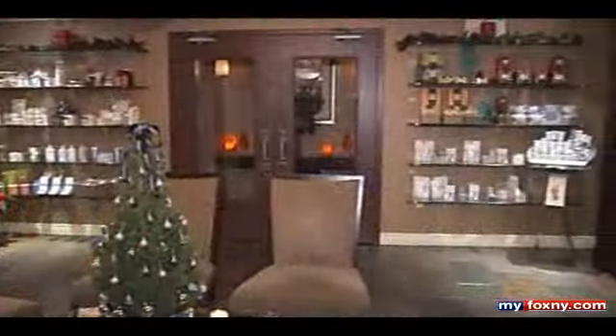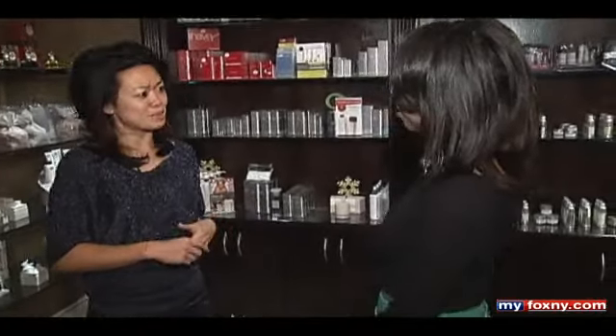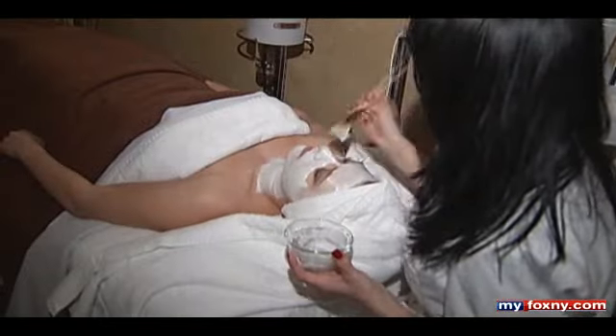So many things to do, so little time. I hooked up with Claudia Chan, president and co-founder of Shecky's, at Oasis on Park Day Spa. It is a mecca of relaxation — 7,500 square feet, 20 rooms, amazing facials, massages, and body treatments.